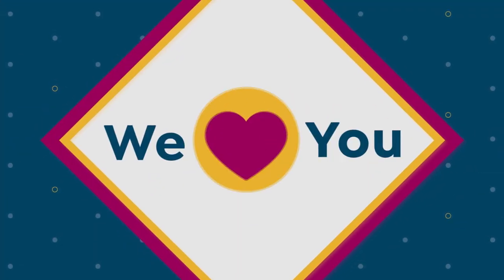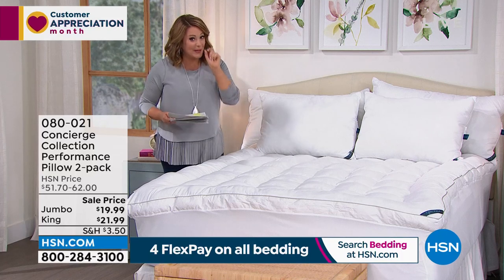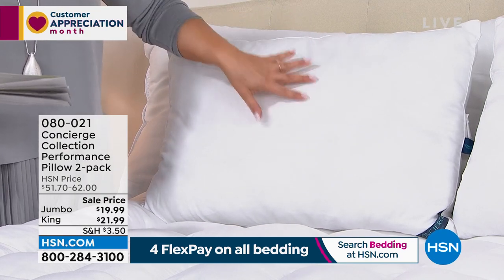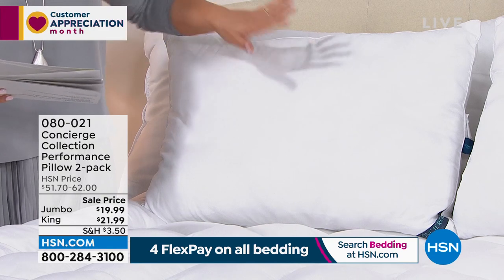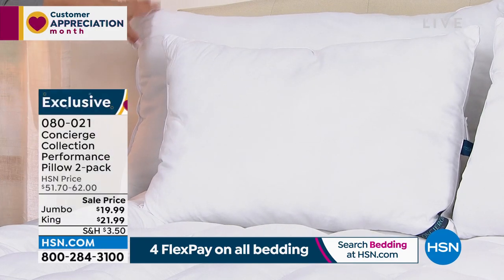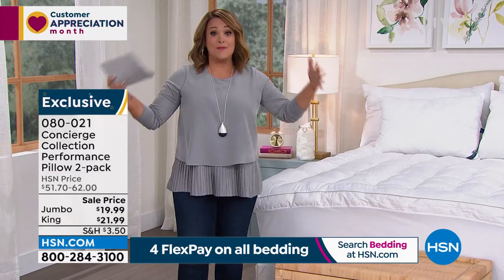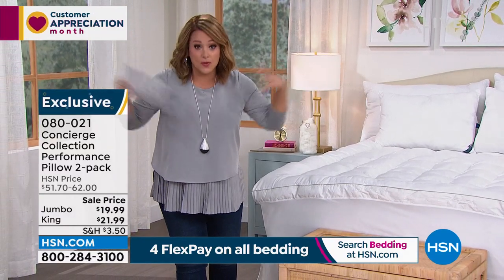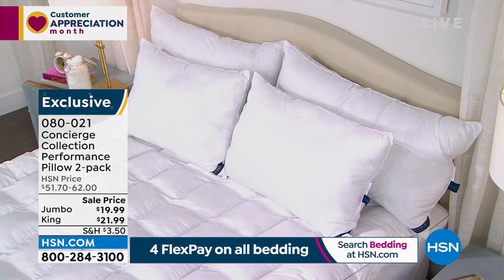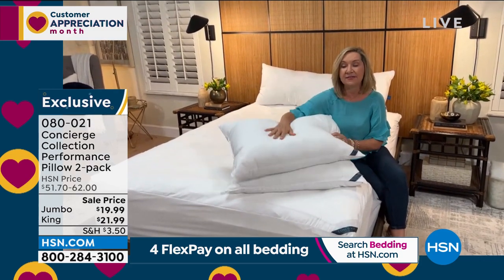Now at the lowest price we've ever offered: our CoolMax pillows. Ellen taught me pillows have an expiration date — it's the most personal thing you own since you put your face on it every day. Over 50% off on a two-pack today. You can choose two jumbo or two king size. If you're always flipping the pillow to find the cool side, these have that same CoolMax technology to wick and pull moisture away while you sleep. These are jumbo size, 20 by 28 inches, and work with a queen size bed.